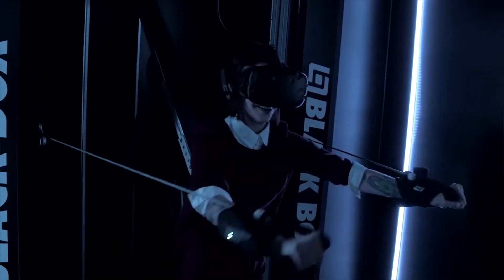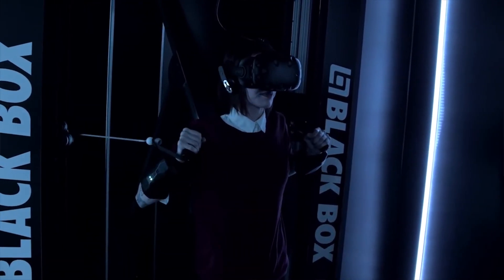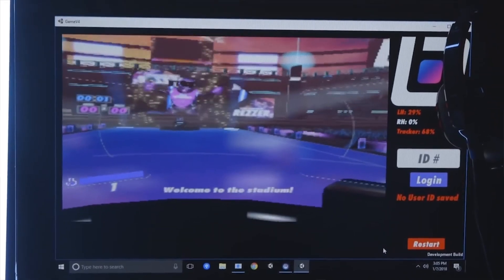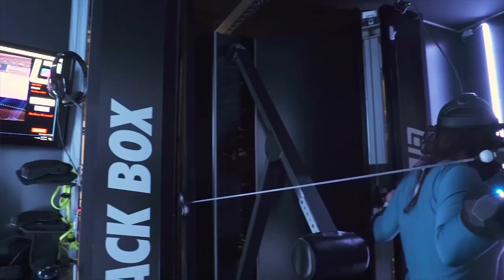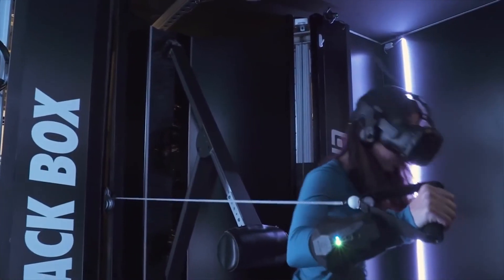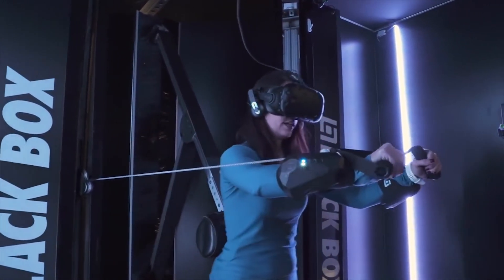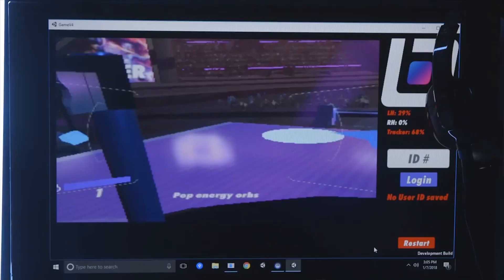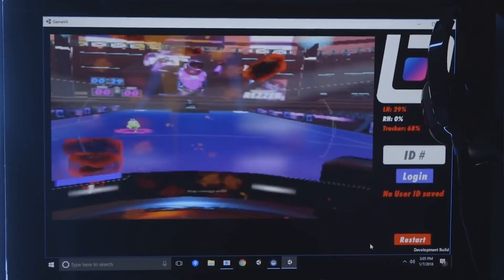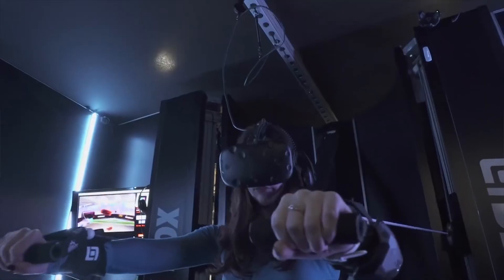You strap in, put on the headset, and begin your workout. The box's AI guides you through various scenarios, like a combat arena that targets specific parts of your body as you punch incoming attackers. Like a video game, it even has a leaderboard to grip the competitive spirit. The company plans to open its first boutique gym in San Francisco this year.